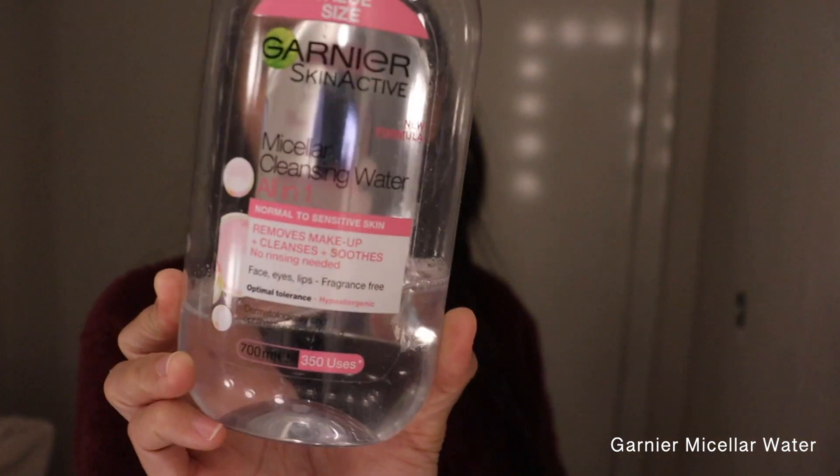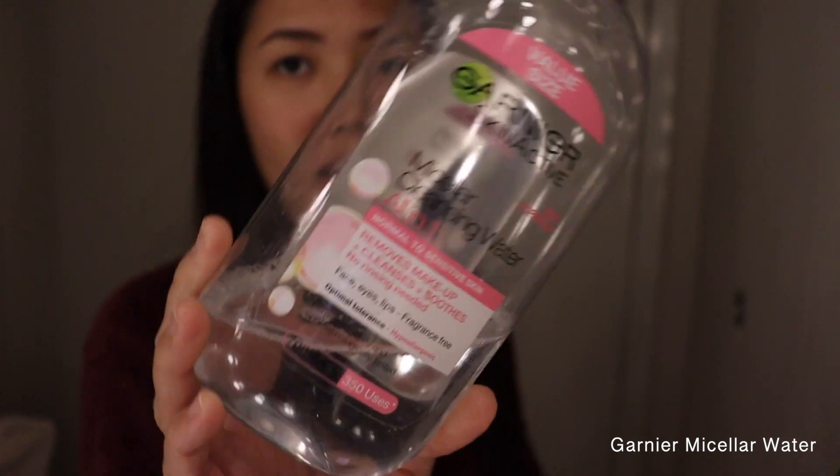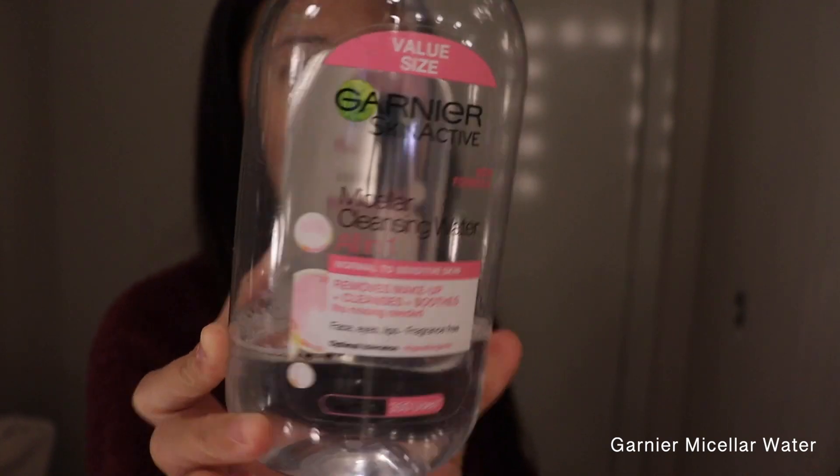First I have my micellar water — you can use any, but I just use the Garnier micellar cleansing water for normal to sensitive skin, the one in pink, just because it's hypoallergenic and I have sensitive skin.